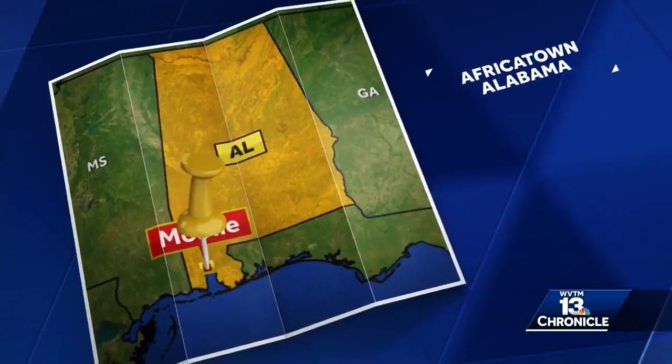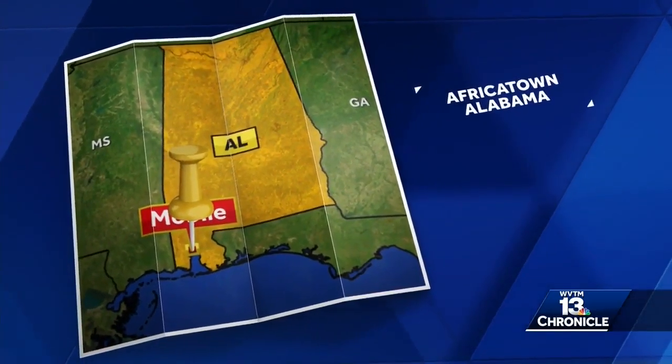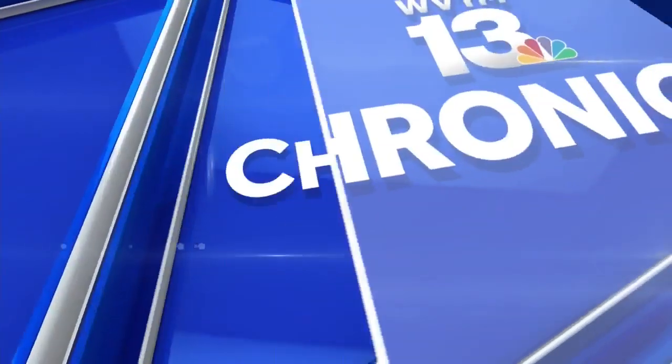More than a century before the fight for civil rights took center stage here, the last known slave ship to arrive in America dropped anchor on Alabama's coast. And with no way to get home, the slaves created their own community in Mobile. Larissa Scott shares the stories of the descendants of those slaves who still live in Alabama in a little-known community called Africatown.